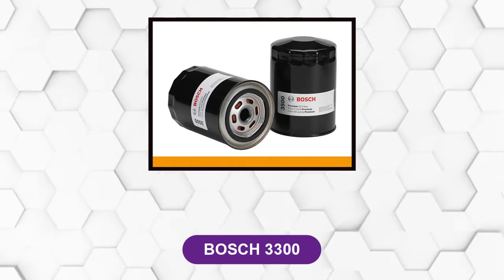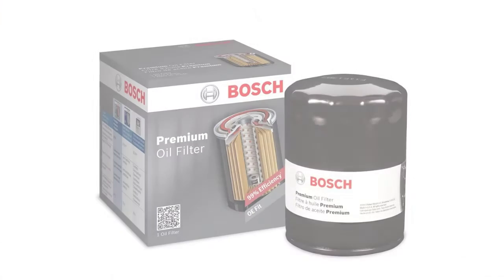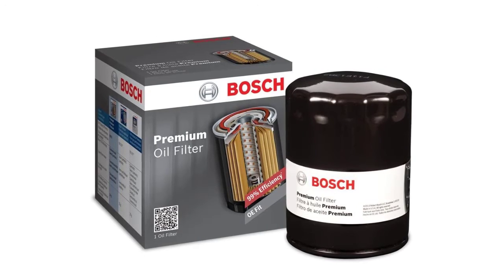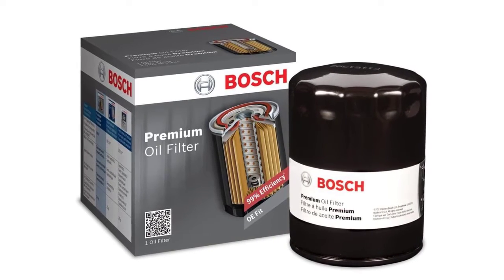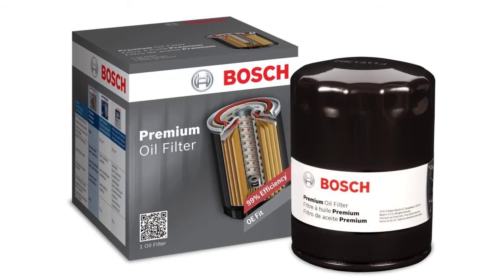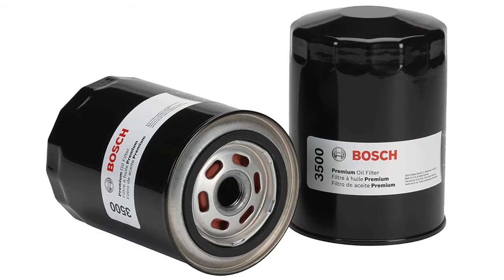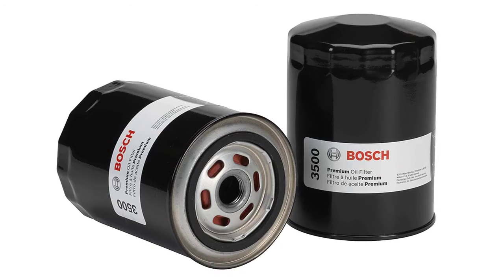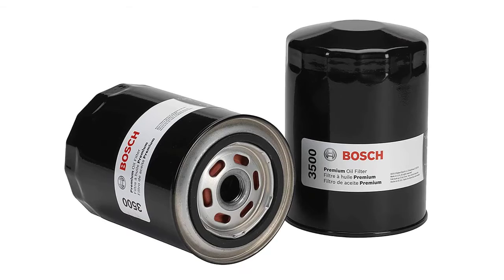At number 3: Bosch 3300. This oil filter provides superior oil filtration for increased engine protection. This premium Filtec oil filter is very unique because of its no-leak cartridge made from a strong steel base. The filter can be used for any type of oil and for any type of car. It utilizes an exclusive blend of natural and synthetic materials to provide superior oil filtration and increased engine wear protection.